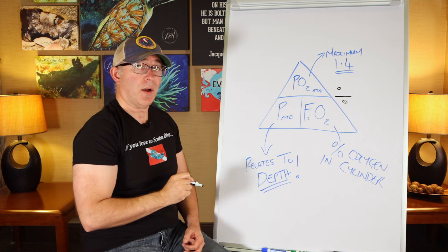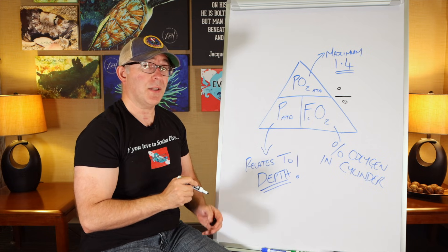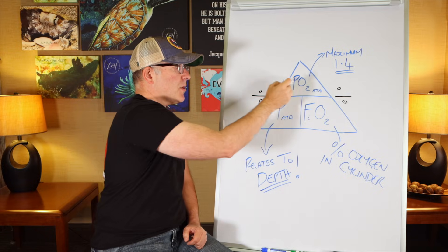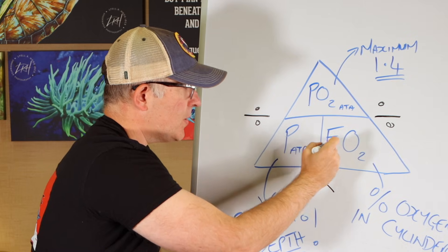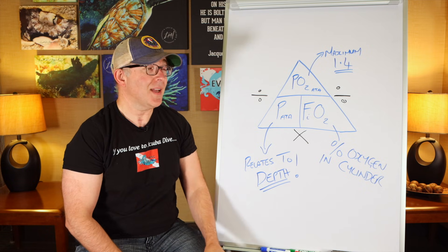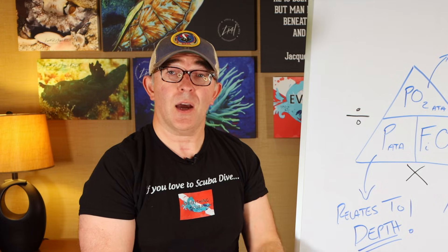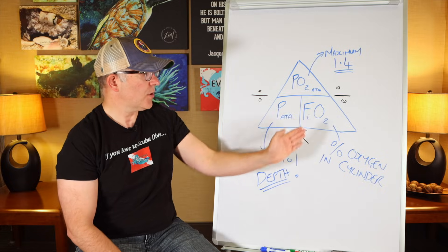For example, if you want to solve for FiO2 — say you know what depth you want to dive to visit a wreck — divide 1.4 by the pressure at that depth. And if you want to solve for PO2, multiply pressure by FiO2. In this example, we are solving for P or pressure, which because pressure relates to depth will tell us the maximum operating depth. We need the fraction of inspired oxygen — that comes from analyzing your cylinder. Using 32% nitrox (EANx32), we convert the percentage to a decimal: 0.32. We divide 1.4 by 0.32, giving us a pressure of 4.375.